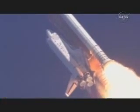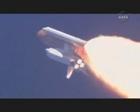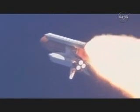Discovery already five miles in altitude, eight and a half miles downrange, traveling almost a thousand miles an hour. Discovery, Houston — go with throttle up. Throttle up acknowledged by Commander Mark Kelly, joined on the flight deck by Pilot Ken Ham, Flight Engineer Ron Garan, and Mission Specialist Karen Nyberg.